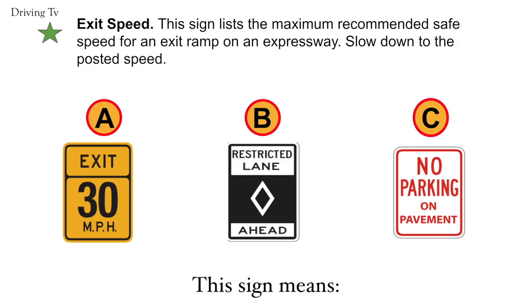Exit speed. This sign lists the maximum recommended safe speed for an exit ramp on an expressway. Slow down to the posted speed. Correct answer is A. Exit speed.